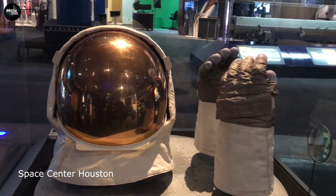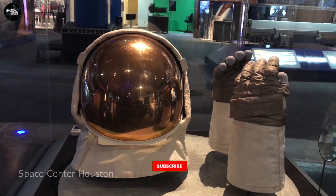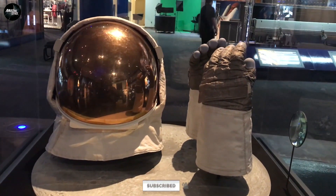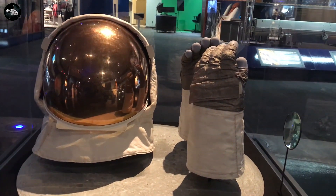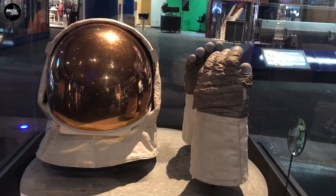What we have here is another item that was actually worn in space. The gloves and the helmet — who do they belong to? These were astronaut Buzz Aldrin's extravehicular visor and gloves that he wore on the Apollo 11 mission when he walked on the moon.